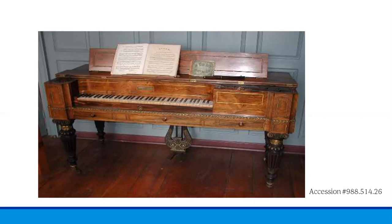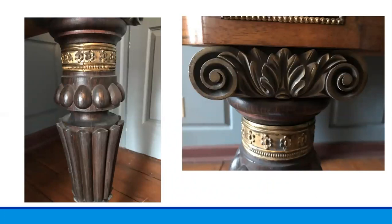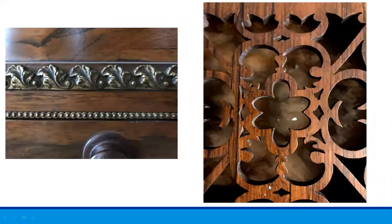Here are some closeups of the ornate craftsmanship of the piano. The legs are quite elaborately carved, as you can see in these pictures. You can also see some of the Ormolu detail in this band here. On the left you can see part of the Ormolu inlay, and on the right is one of the intricately carved inlays on the piano's top.